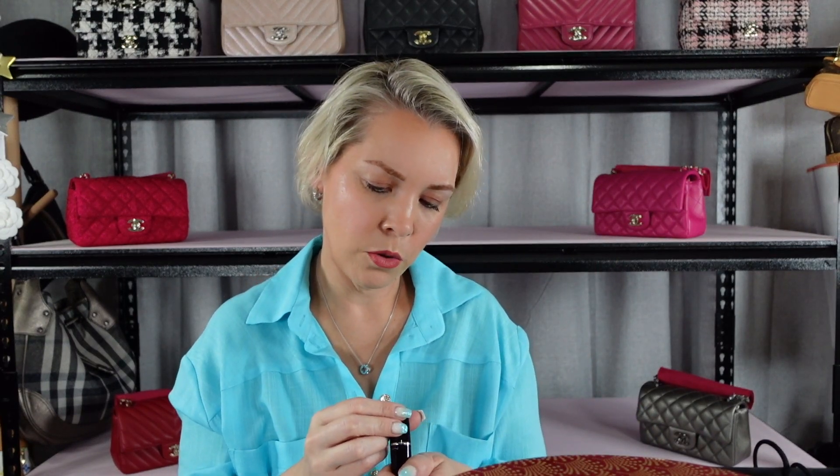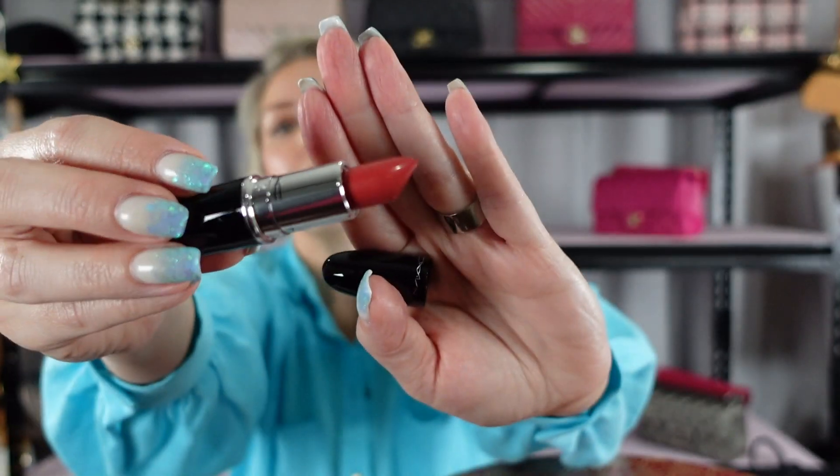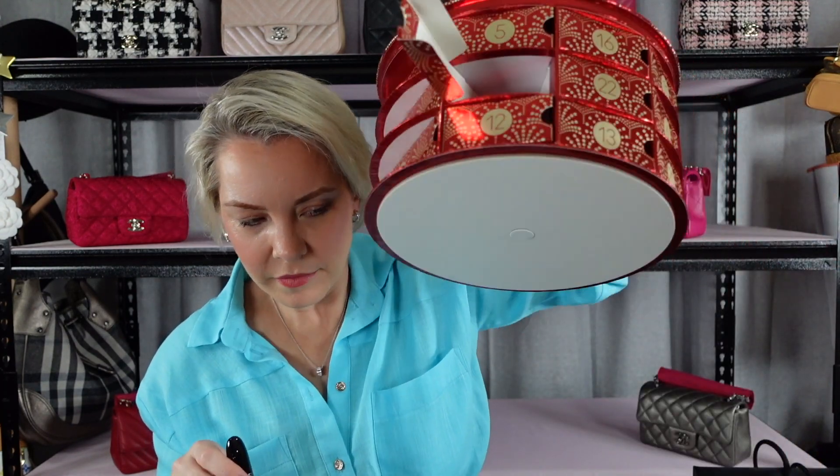Number twenty-four, the last one. It's a full-size lipstick in a high-shine container called CC. Oh, you're beautiful. It's another pinky nude but this one's probably a bit more pink. So that's great. I think that's everything.